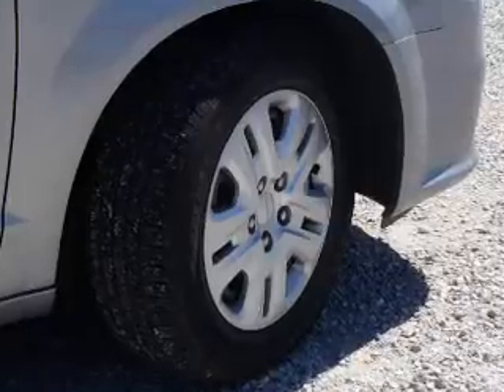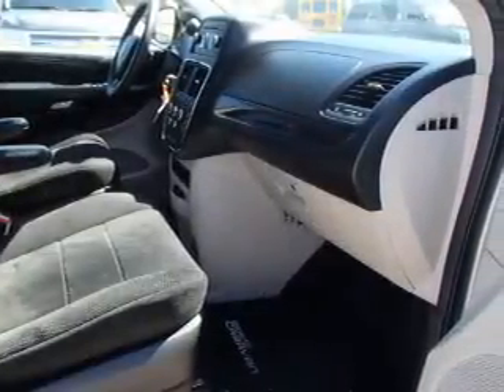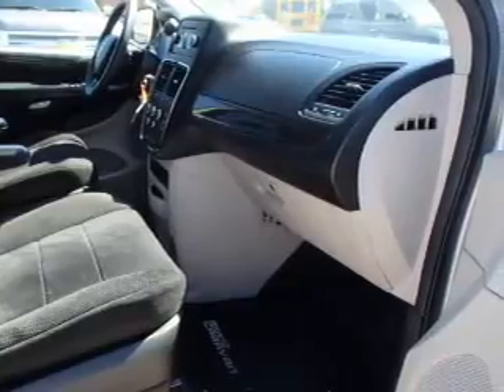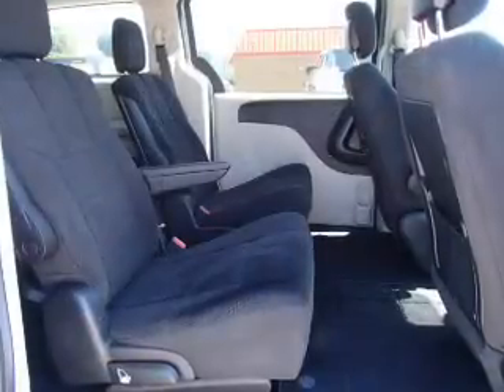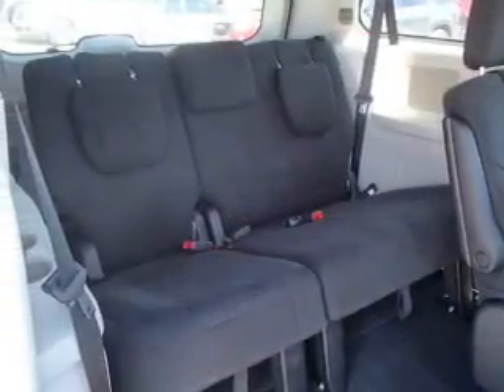Inside you'll find an auxiliary input, child safety locks, child restraint seats, and power door locks. Rest easy knowing this vehicle comes with a CARFAX Vehicle History Report from CARFAX, the most trusted provider of vehicle history information.